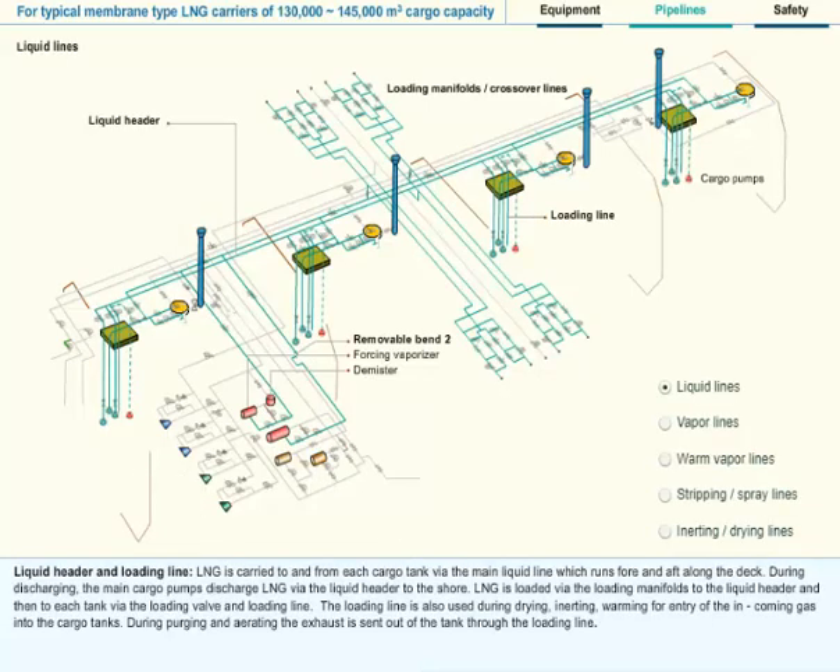Liquid Header and Loading Line: LNG is carried to and from each cargo tank via the main liquid line, which runs fore and aft along the deck. During discharging, the main cargo pumps discharge LNG via the liquid header to shore. LNG is loaded via the loading manifolds to the liquid header and then to each tank via the loading valve and loading line. The loading line is also used during drying, inerting, and warming for entry of the incoming gas into the cargo tanks. During purging and aerating, the exhaust is sent out of the tank through the loading line.